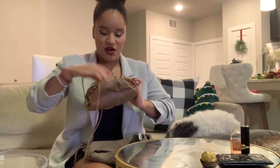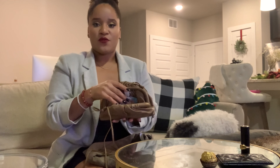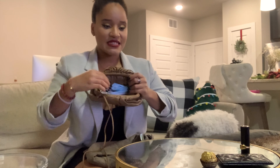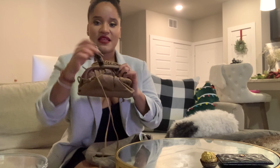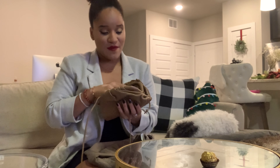It comes with a strap so you can use it as a crossbody, and this is how much it opens. I have a mask in here. You could use it as a crossbody or as a pouch. I'm putting in hand sanitizer, lipstick, wallet, and I can even fit my phone in here. It has a metal closure.